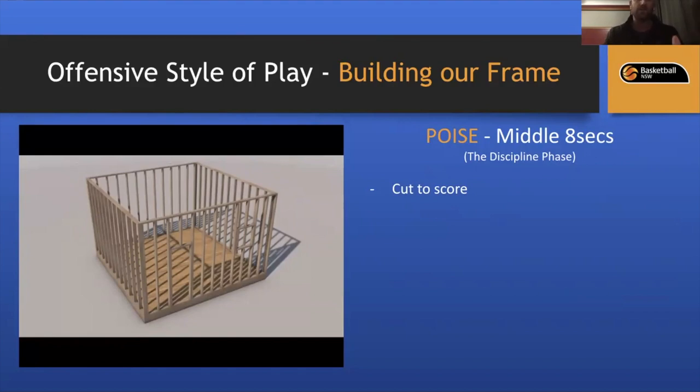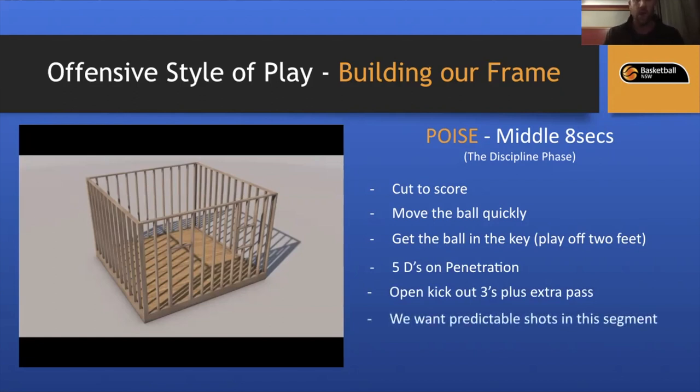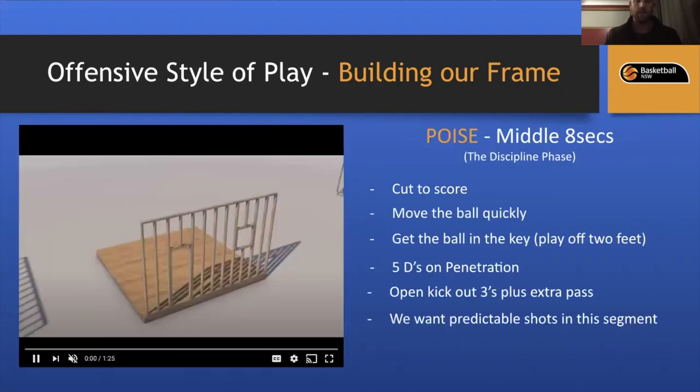Out of the Poise phase we have certain rules. We always cut to score; we emphasize ball reversal and moving the ball quickly. We try to get the ball in the key, play off two feet, use the five D's on penetration, open kick-out threes, and extra passes. We want to take predictable shots — shots the whole team expects — because taking unpredictable shots hurts our defensive transition. We definitely don't want to take contested shots.